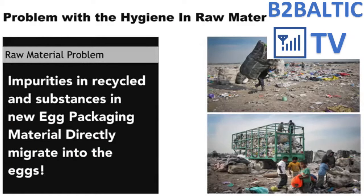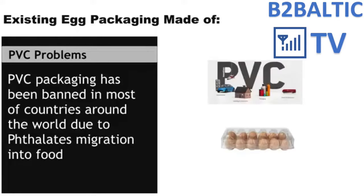Recycled materials are usually full of impurities and bacteria due to the nature of their collection. It is the same even if we use a new material that releases impurities from itself to eggs or any other food. When an egg packaging made of such material comes in contact with eggs, the impurities easily migrate into the eggs.